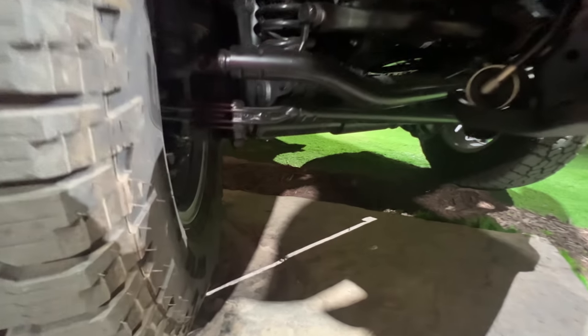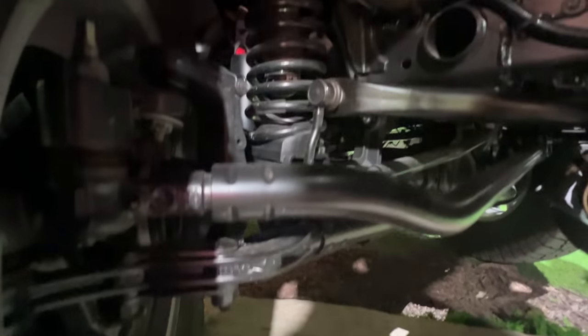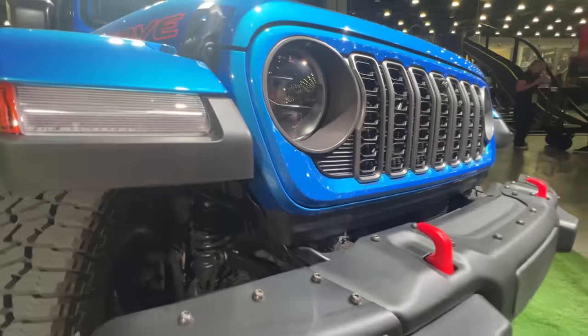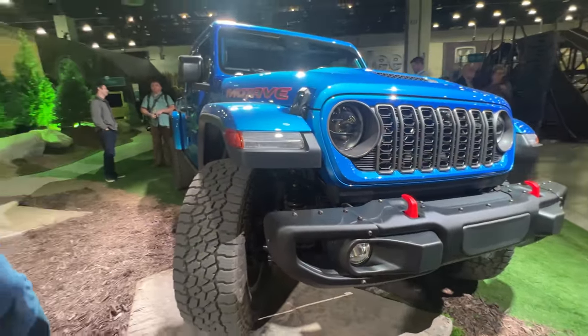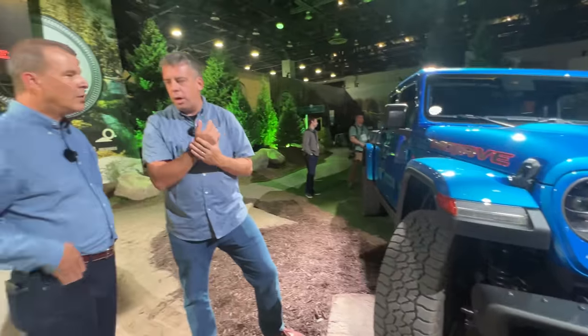You kept the same engine under the hood — the V6. Same power rating. A lot of people were expecting some sort of electrification. Well, what we've said is the whole lineup for Jeep will be electrified by 2025. So we're here in 2023 — there'll be more to come for Gladiator. Stay tuned.